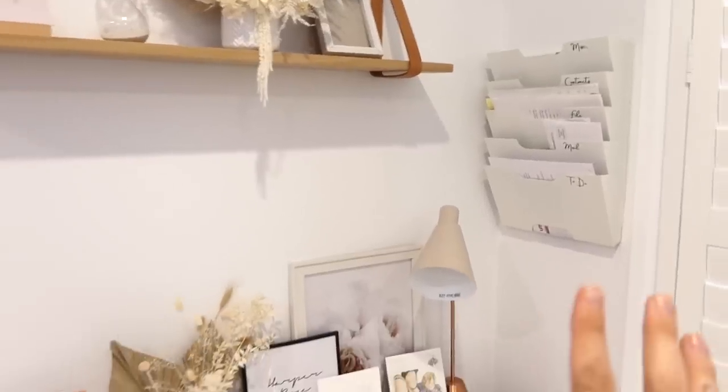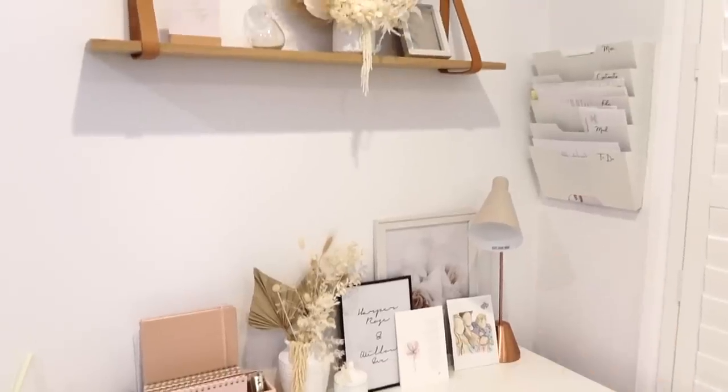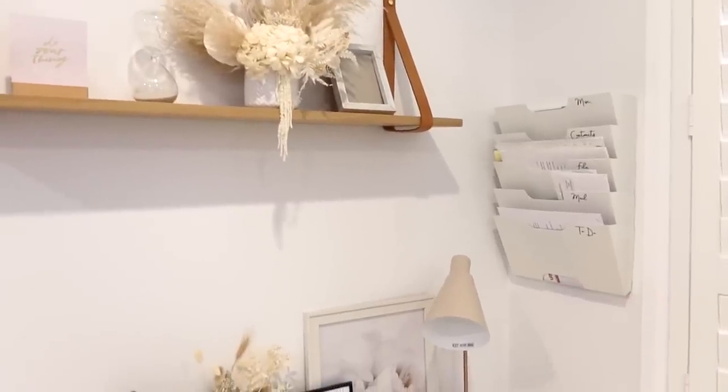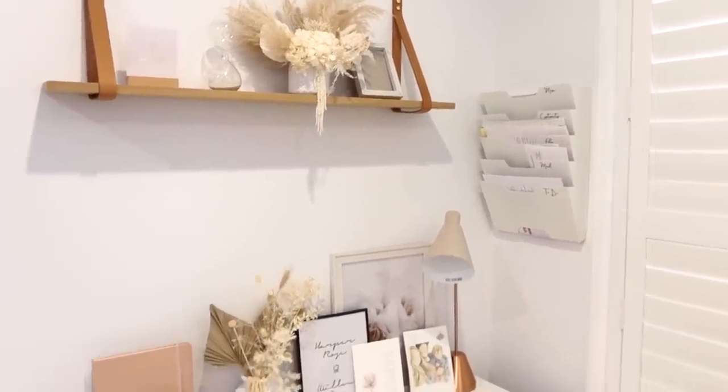One thing I learned from having a smaller house before was to really utilize any wall space that you have. Using things like the vertical magazine holder is going to get all your paper clutter off the desk and give you a lot more room. Definitely utilize wall space where you can.